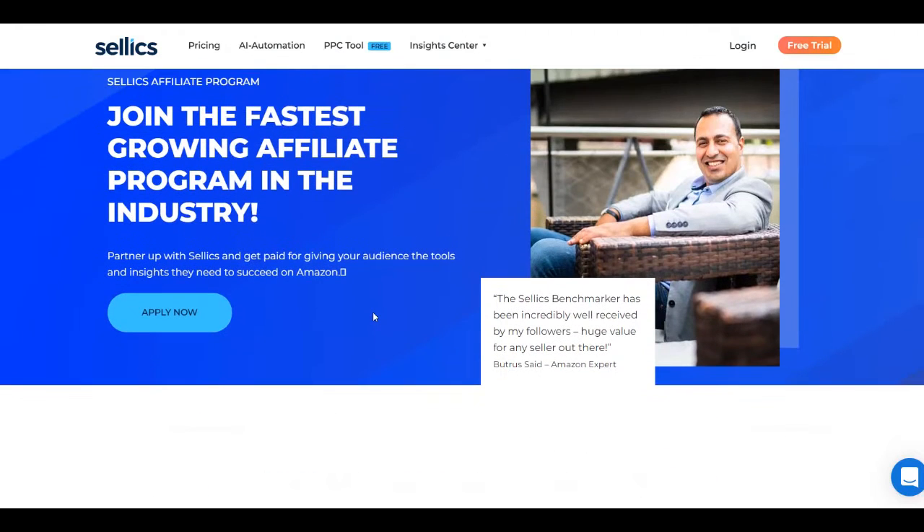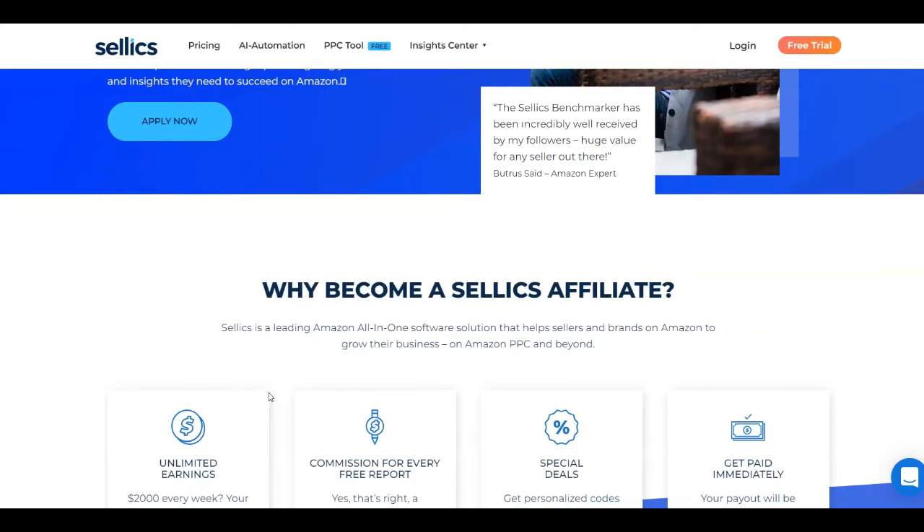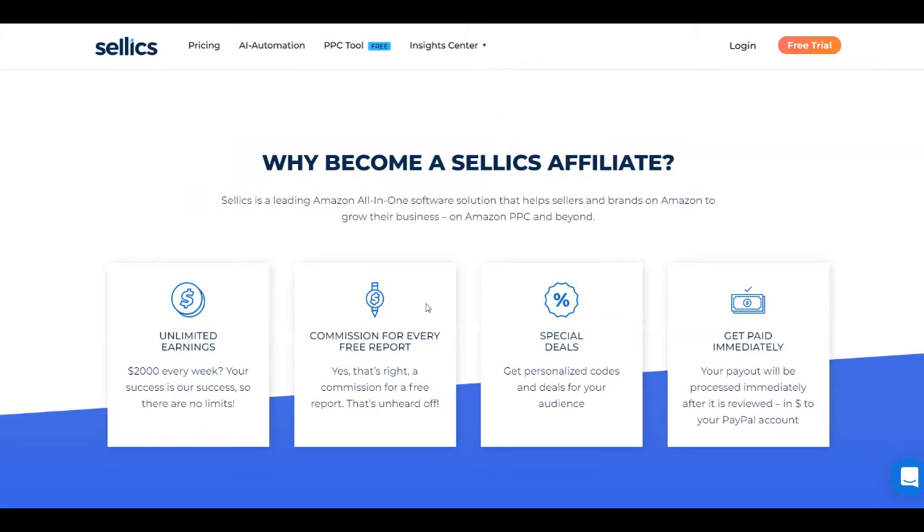You are going to help people grow their Amazon sales by introducing them to Selix. Why become a Selix affiliate? It's a leading Amazon all-in-one software solution that helps sellers and brands grow their business. You'll see what you can earn as an affiliate — there's unlimited earning potential with no limits. You can even make around two thousand dollars every week. You'll get a commission for every free report, you have special deals, personalized codes for your audience, and most importantly you get paid immediately to your PayPal account in dollars.